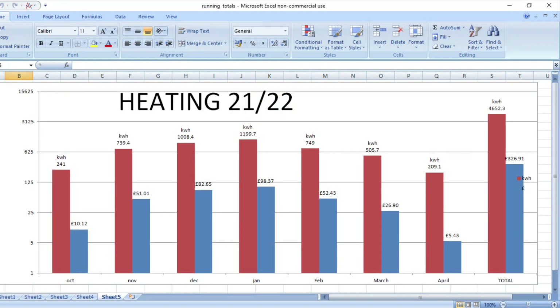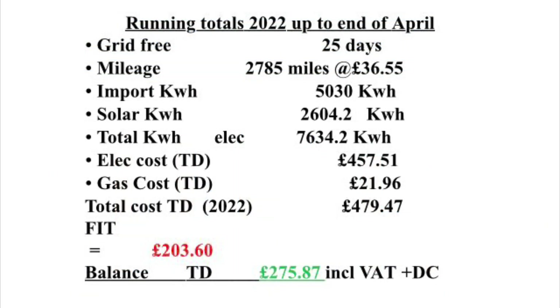Hopefully we won't be using the heating anymore after April. The cost was five pounds and 43 pence for 209.1 kilowatt hours in April. That takes our total throughout the heating season from October to April to 4,652.3 kilowatt hours to maintain 20 to 21 degrees, 24 hours a day, 7 days a week, at a cost of 326 pounds and 91 pence — which is very reasonable to heat the house completely through the winter.